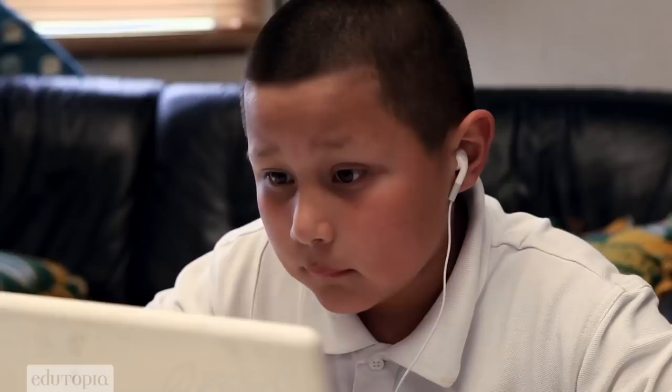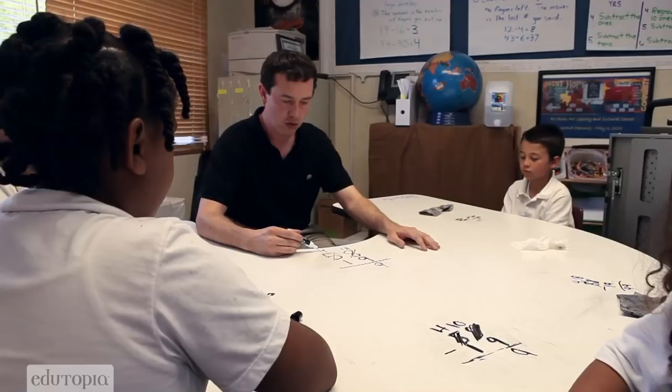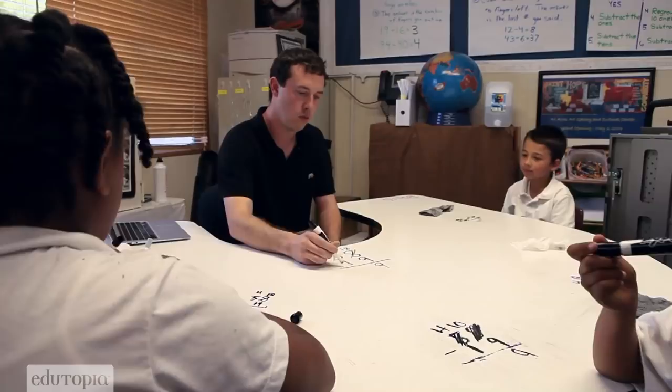What number do we have in the tens place right here? Four. What are we subtracting? One. One group of ten. Four groups of ten minus one group of ten. So let's see.